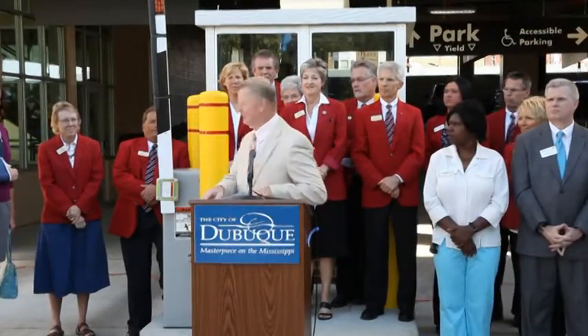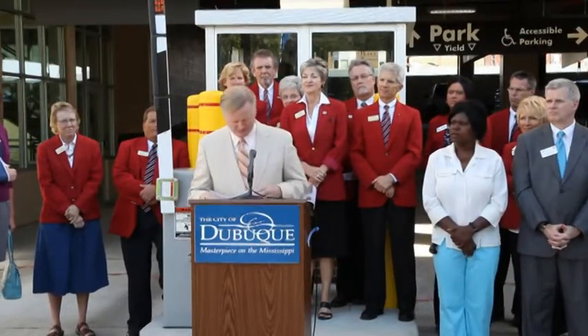Thank you, Bob, and thank you to the Chamber Ambassadors for being here today. We really value your support. At this time, I'd like to invite my City Council colleagues and City staff to join me in cutting the ribbon and officially dedicating the Central Avenue parking ramp.